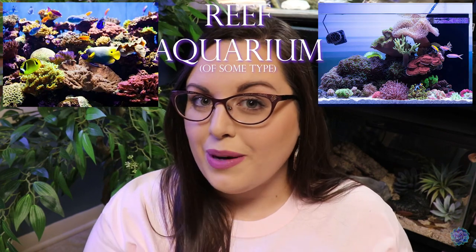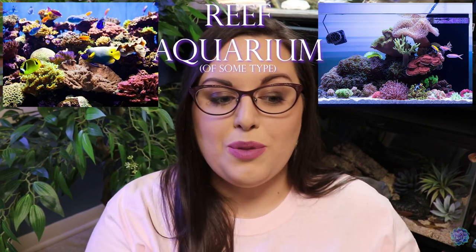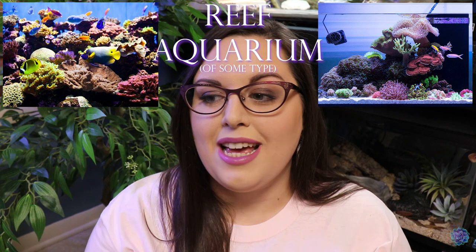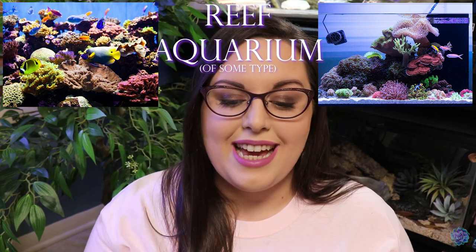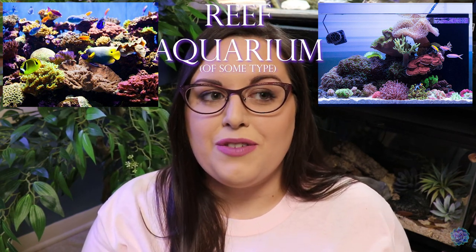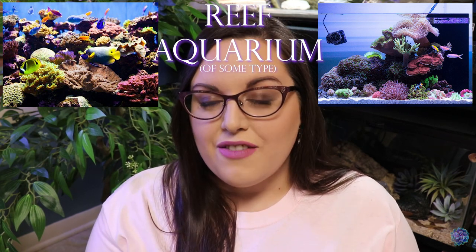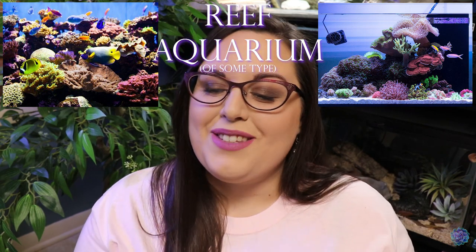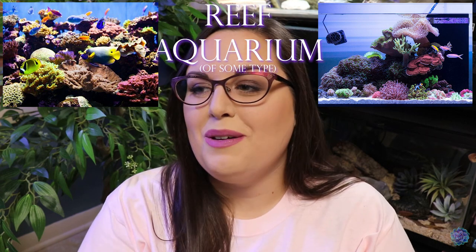Number 10 on the list is kind of a generalized thing because it intimidates me hardcore — I don't know if I'll ever be fully comfortable starting one of these — and that is a reef aquarium of some type. I've seen really huge, beautiful, elaborate reef aquariums, and then I've also seen pretty cute petite little nano reef aquariums. I don't know if it's easier to go big or go small. I love them because they're beautiful and so comforting to watch, and I love the idea of putting different corals in and customizing it that way, but I know that it's a lot of work.